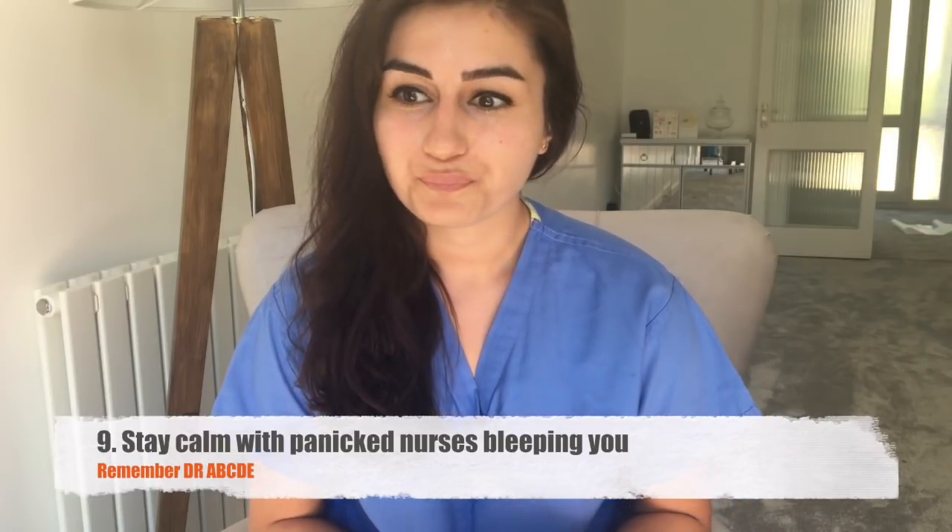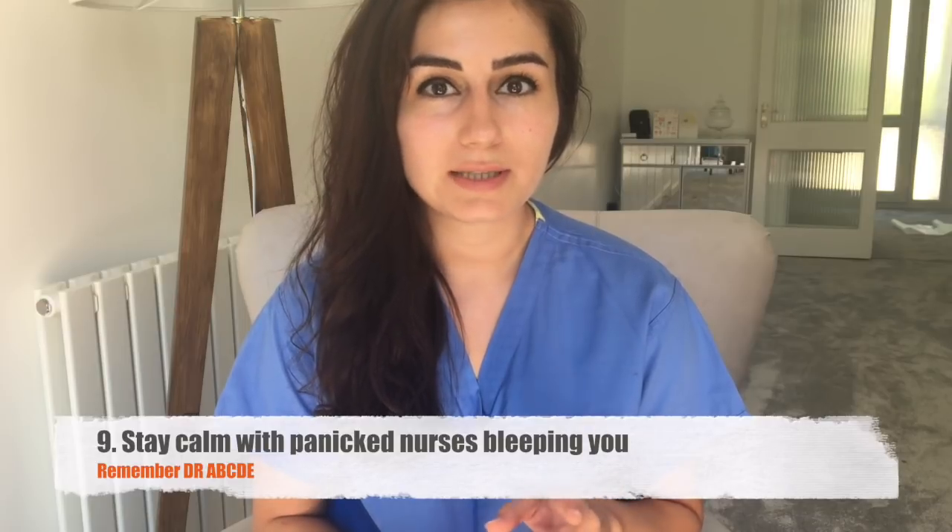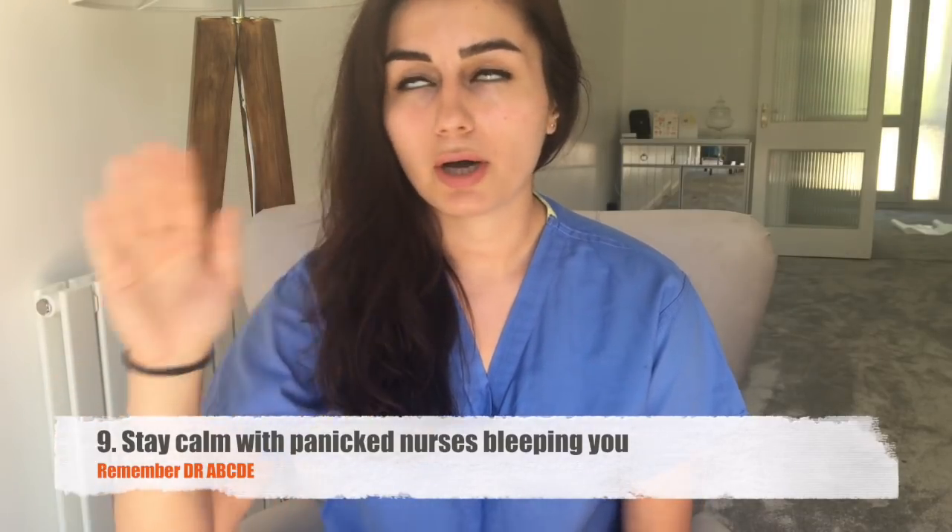Tip number nine: nurses in my hospital usually hand over around eight o'clock, and this is when you get the most calls and bleeps about unwell patients. A patient may have been trending with a low blood pressure or high temperature, and the new nurse picks up the obs chart and escalates — rightly so. You do need to go and see the patient, but keep calm. Bear in mind that some patients normally run at a low blood pressure or high heart rate — nurses can cause a panic, so just be aware of that.